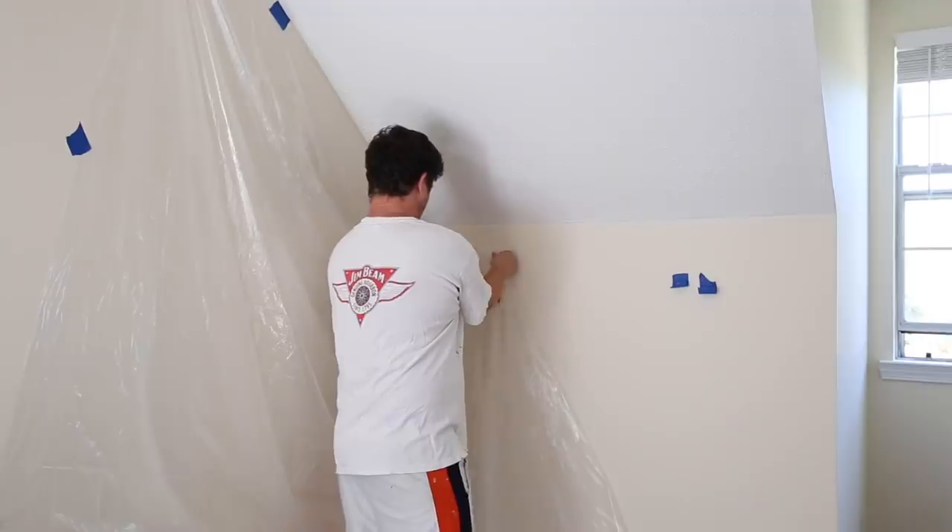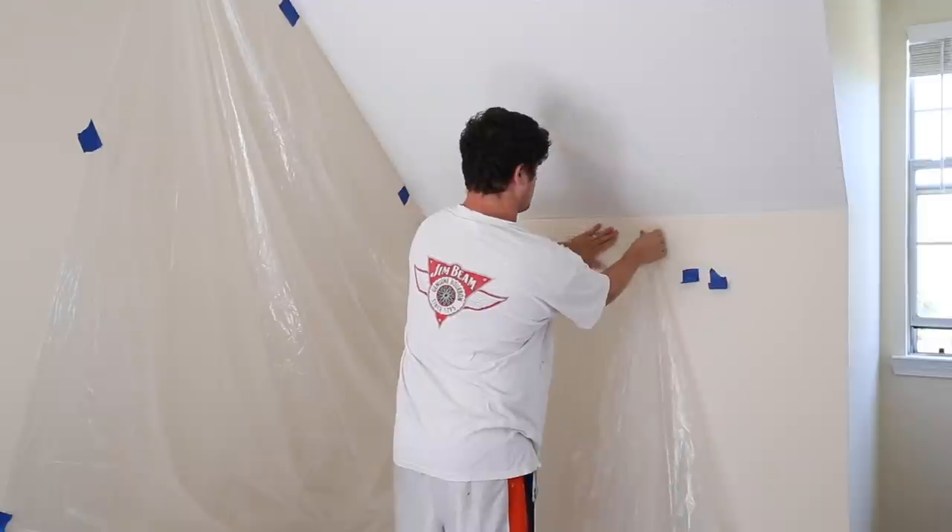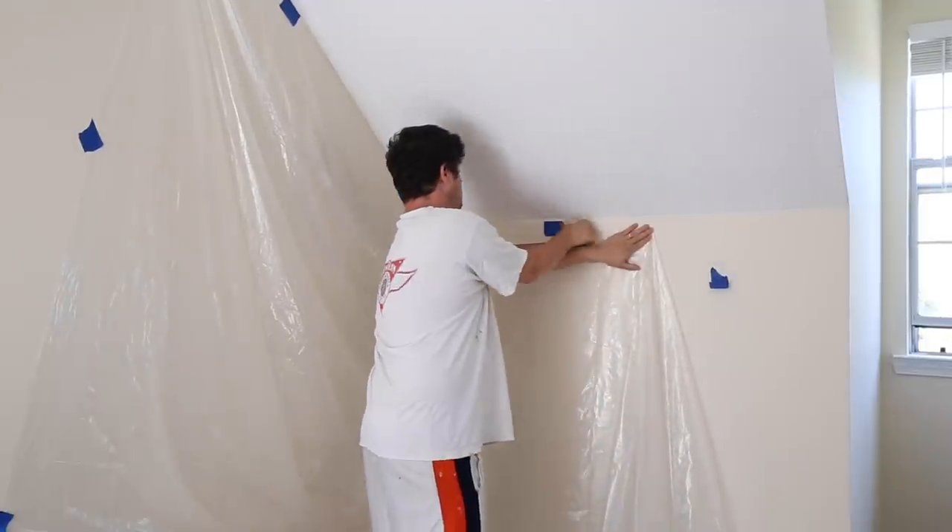First, we started off by removing the ugly popcorn ceiling on the angled walls. I can't stand popcorn ceiling, and if you saw our kitchen makeover video, you know we've removed entire ceilings of the stuff in our home. To save time on this makeover, we just did the angled ceilings where it was the most noticeable. We started by moving our furniture out of the way and taping plastic up with painters tape because the stuff goes everywhere.